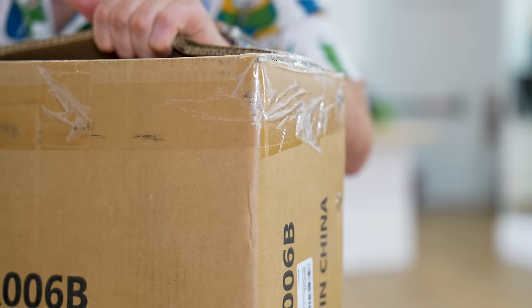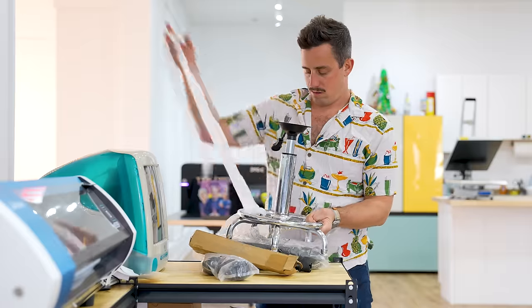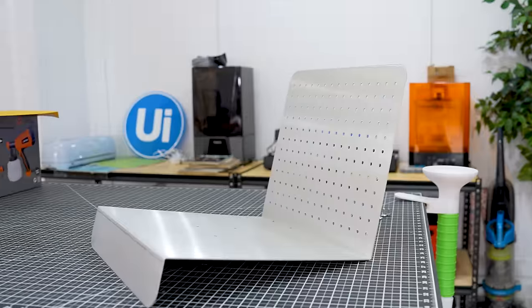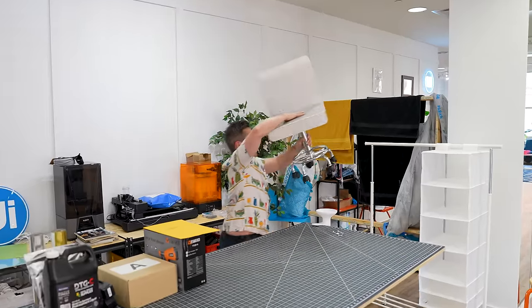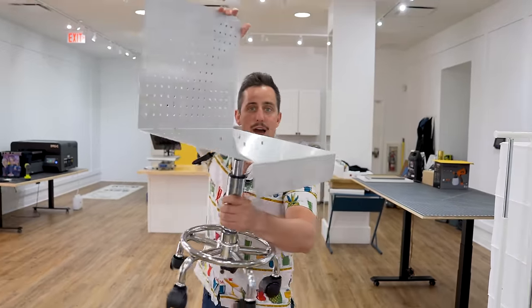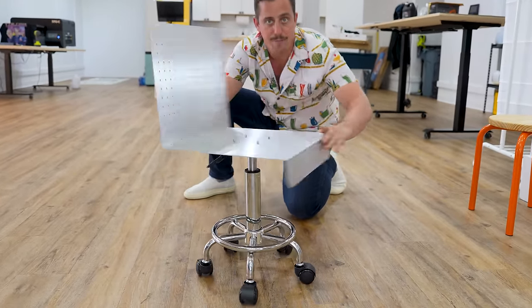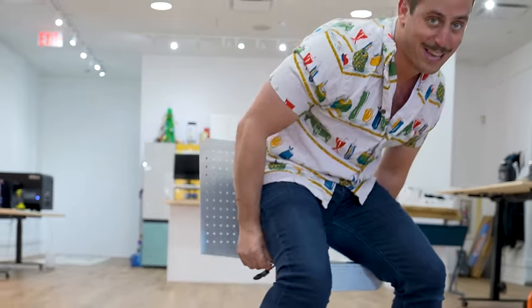Thanks to the power of video editing, we don't have to wait — the stuff is already here. Just like that, we have ourselves a full-scale prototype of our pegboard stool. It looks kind of cool right now, but that's only half of it — we have to make sure it actually functions. I need to find screws that actually fit since I'm just using the ones that came with the bottom section. Sit test number one: am I going to survive? That's actually not bad.